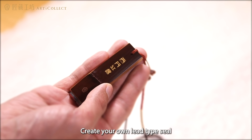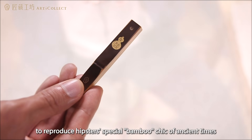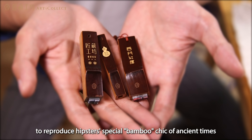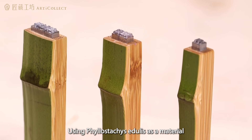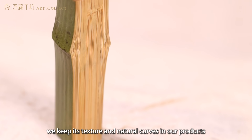Create your own lead type seal with unique carvings on your bamboo seal to reproduce the hipster special bamboo chic of ancient times. Using Phyllostachys Edulis as a material, we keep its texture and natural curves in our products.